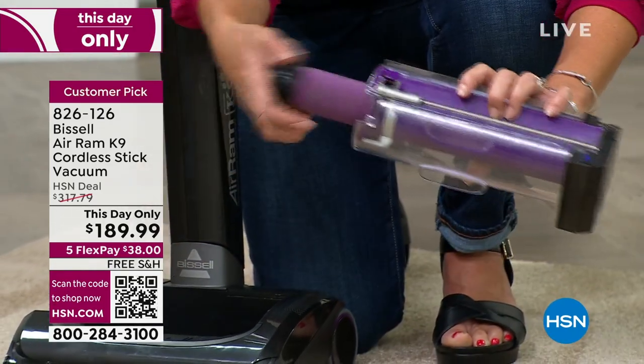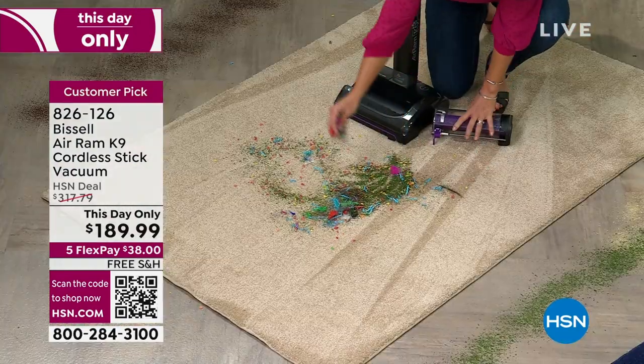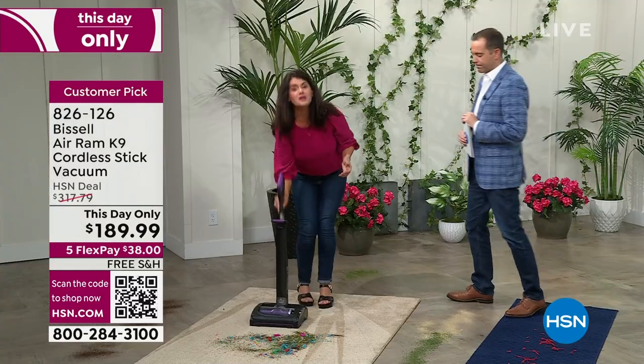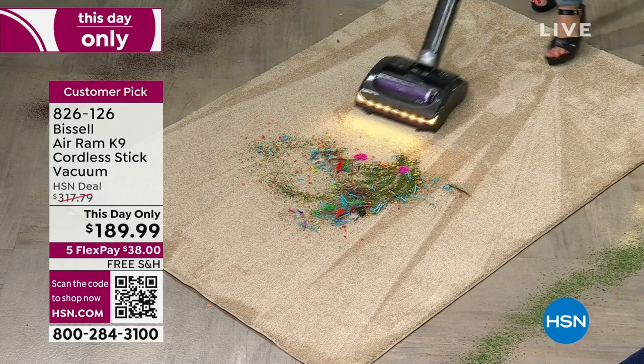We want a cordless vacuum under $700. We want to be able to pull out and clean messes literally within minutes. We're going to cut the cord. Our living room, dining room, and kids' rooms are going to smell great. This is how you can vacuum — there's so much power here.